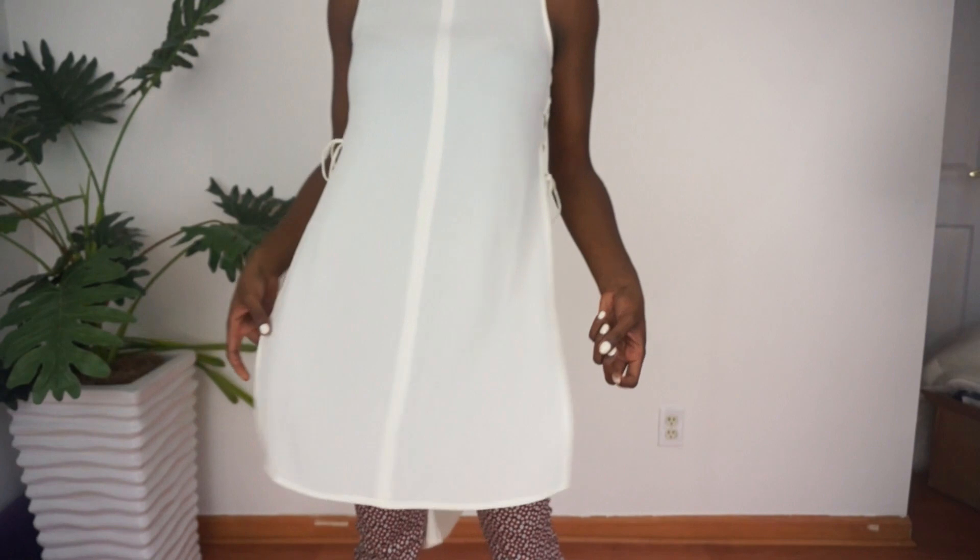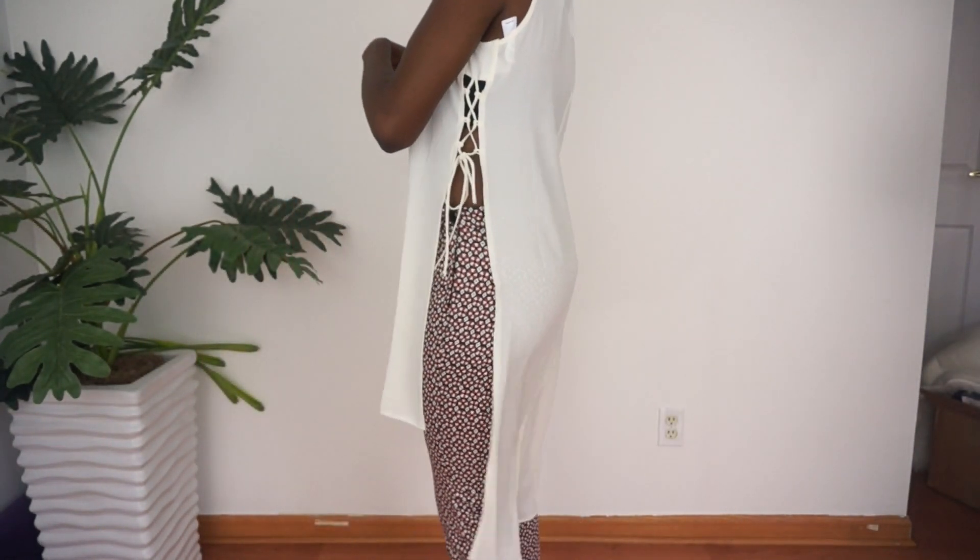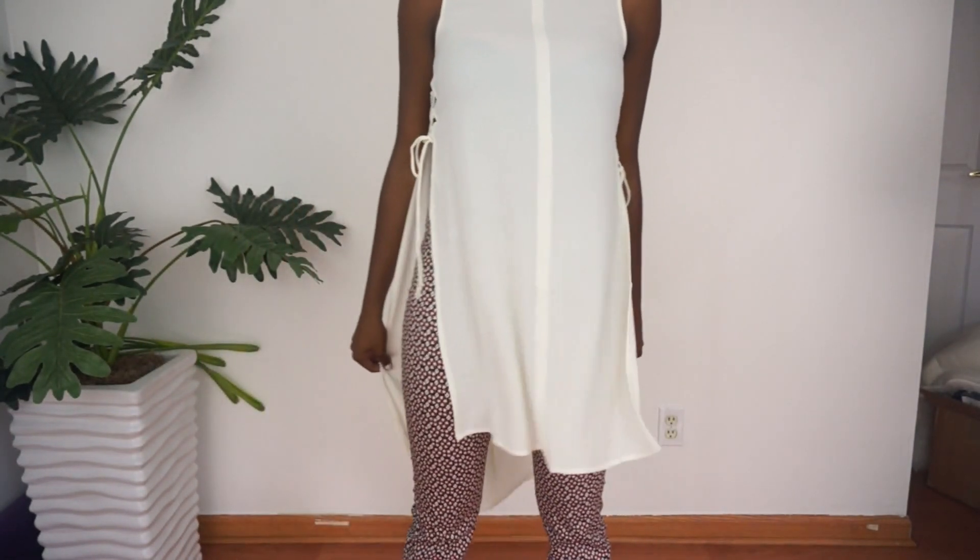Next piece — I can't wait to wear this. It's a white long high-low shirt, and on the sides it's got this lace-up detail. And it's split right here, so it just looks really, really cute. Love this piece.